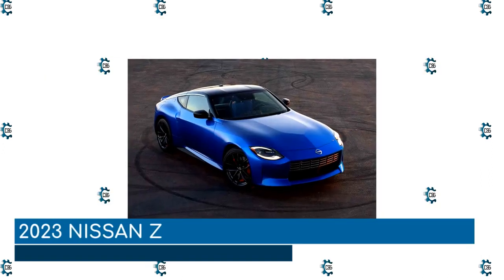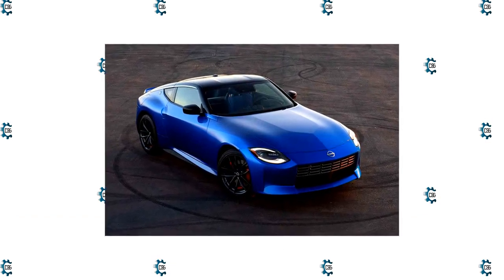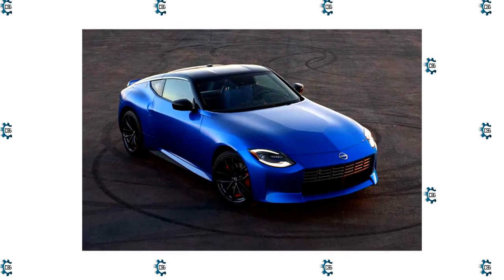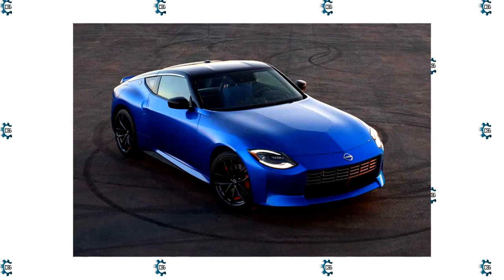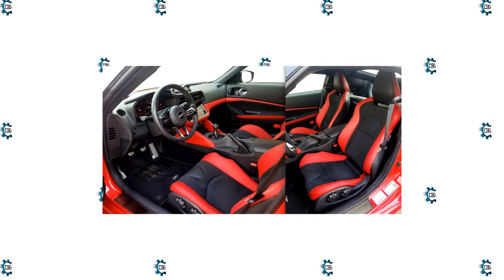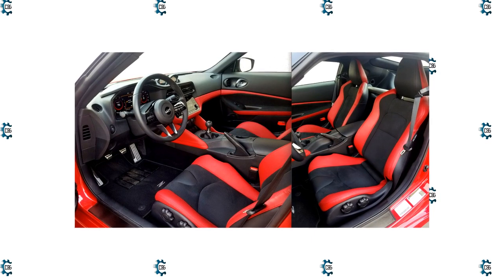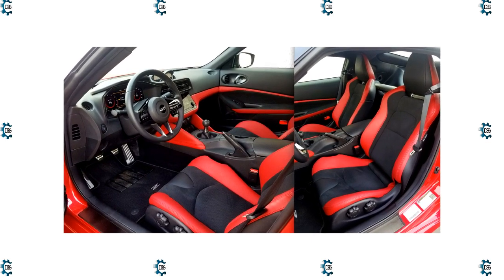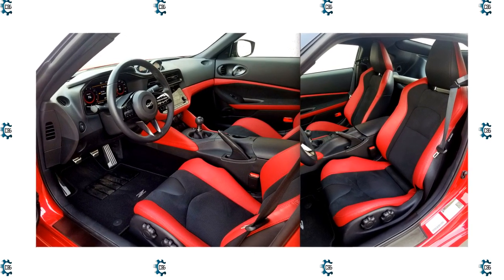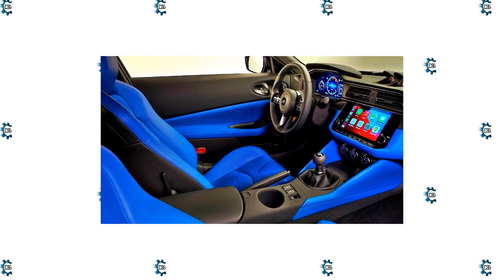2023 Nissan Z. A new era of Z sports cars begins without a number in the name, and that's okay. Nissan's long-nosed coupe has a 400 horsepower 3.0-liter twin-turbocharged V6 underhood that sends power to the rear wheels, like it should. There's even a 6-speed manual standard, but if you prefer to have the transmission shift for you, the automaker offers an available 9-speed automatic with paddle shifters and launch control. Weight is kept in check with standard parts like an aluminum hood, doors, and hatch, and a carbon fiber composite driveshaft.